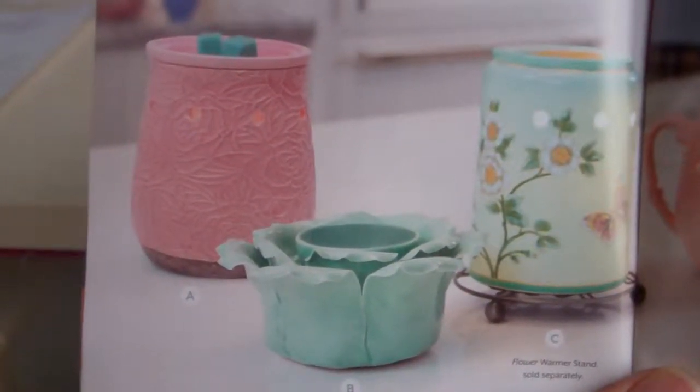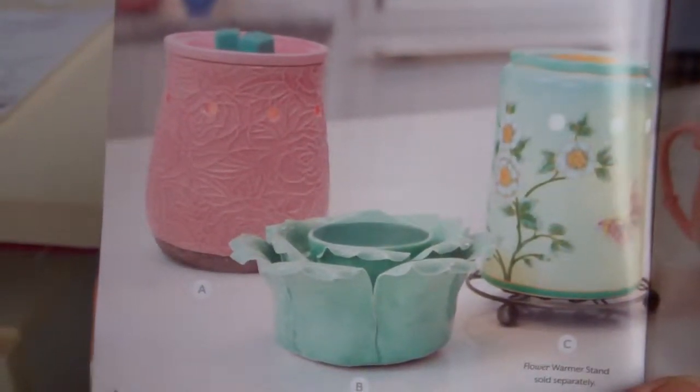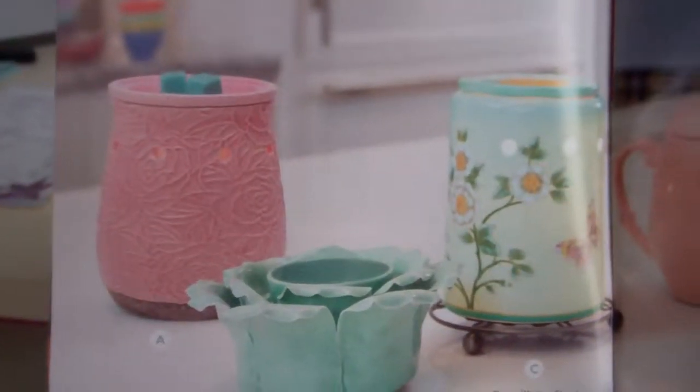Welcome to Troy and Kara Egan Sensley Wickless YouTube channel. We're highlighting some of the new warmers that are in the spring summer catalog, and this is some of the suggestions for your morning start to your day.